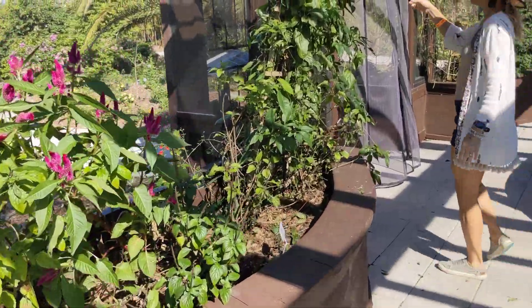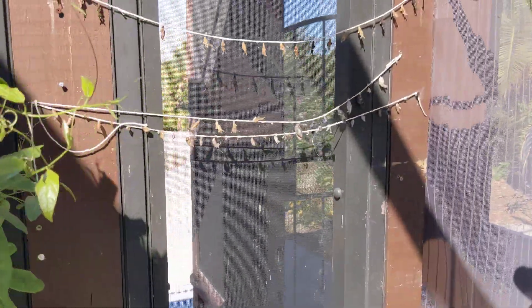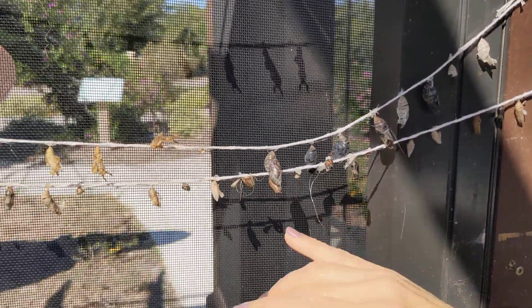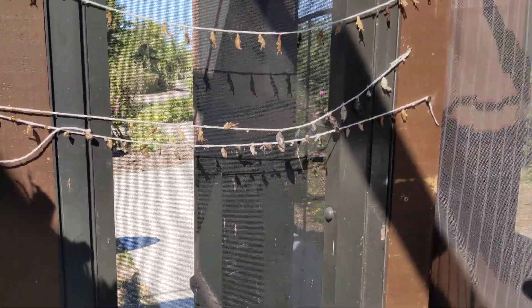They're bringing their chrysalids in and stringing them up — I don't know where they're raising them. Of course, if you're going to have a contained butterfly facility, you need to be constantly replenishing your stock. You can see some zebra longwings, some malachites, and some peacocks here — most of these are failures to launch, sadly.